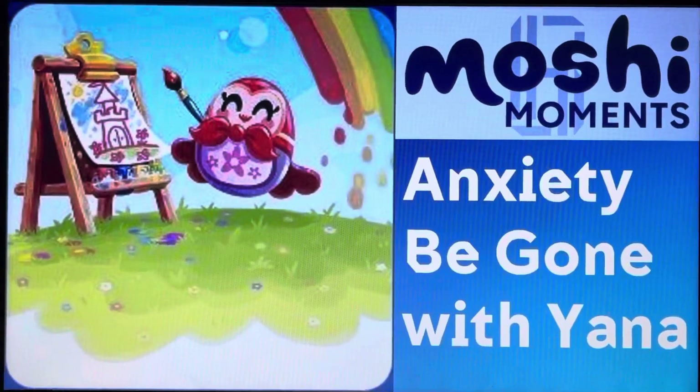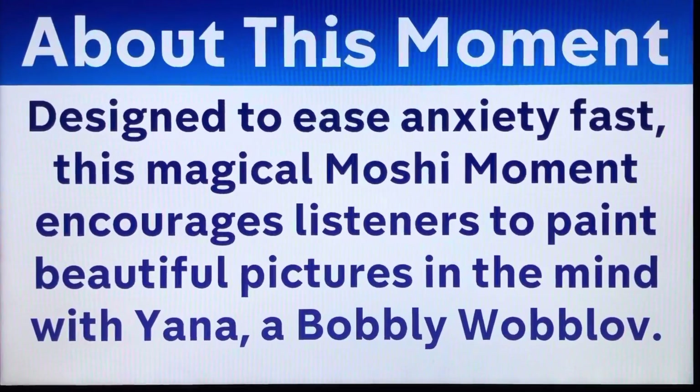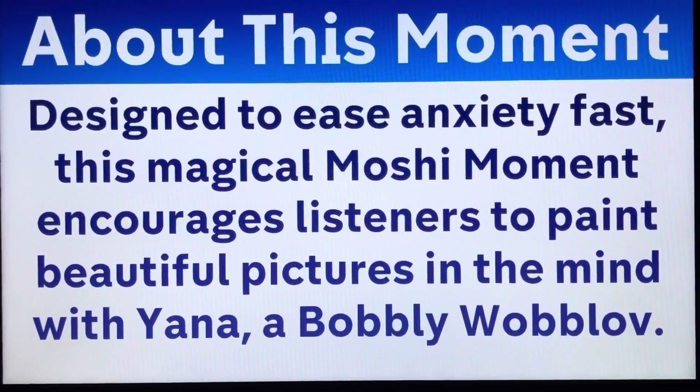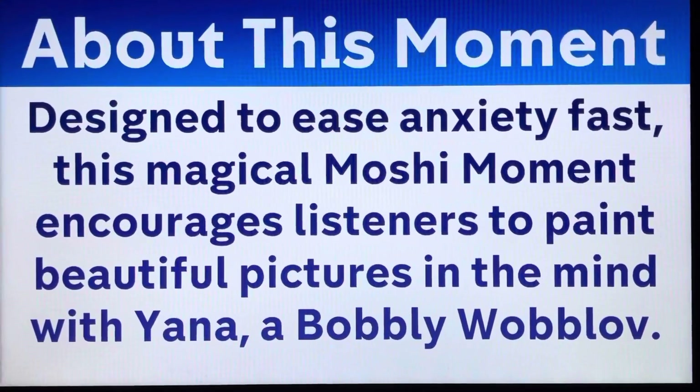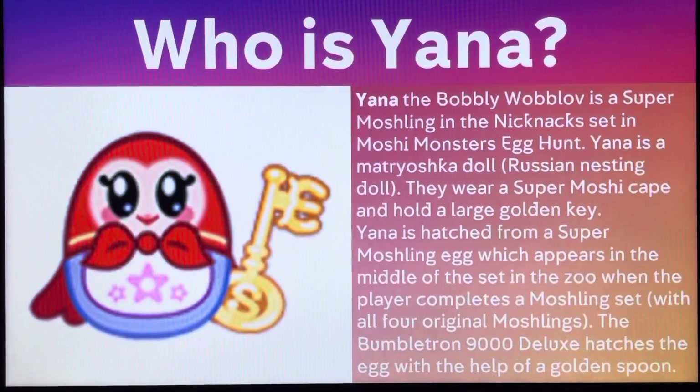Sit back and enjoy the show. About this moment: designed to ease anxiety fast, this magical motion moment encourages listeners to paint beautiful pictures in the mind with Yada. And speaking of Yada, we're going to take a look at her right now.